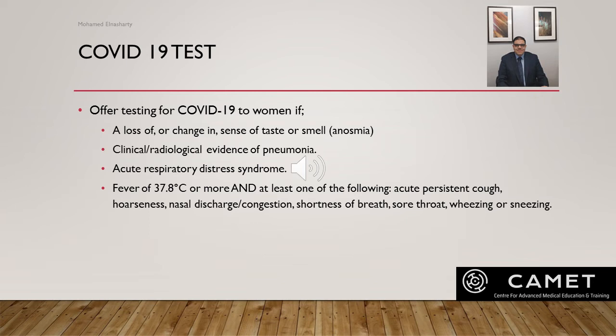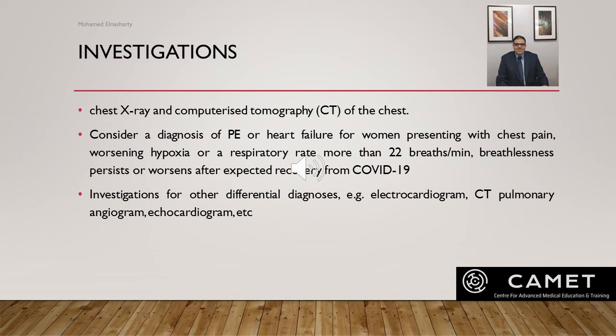Offer testing for COVID to women who meet the national inpatient or community public health criteria: loss or change in sense of smell or taste, in isolation or combined with other COVID symptoms; clinical or radiological evidence of pneumonia; acute respiratory distress syndrome; fever of 37.8°C or more, and at least one of the following: acute persistent cough, hoarseness, nasal discharge/congestion, shortness of breath, sore throat, wheezing, or sneezing. Perform radiographic investigations as for non-pregnant adults — chest X-ray, CT scan of chest. Chest imaging is essential for evaluation of an unwell woman with COVID-19 and should not be delayed due to concerns about radiation exposure, as maternal well-being is paramount. Consider diagnosis of pulmonary embolism or heart failure for women presenting with chest pain, worsening hypoxia, or respiratory rate more than 22 breaths per minute.